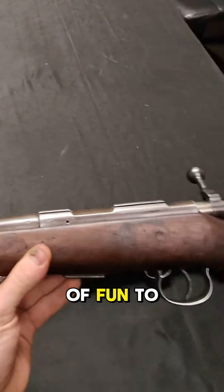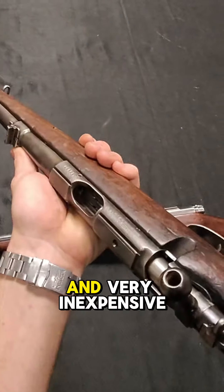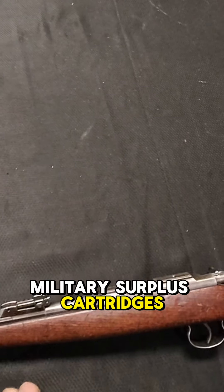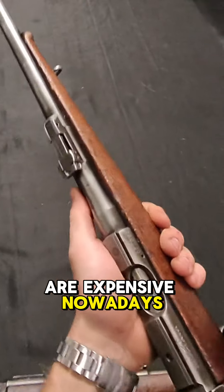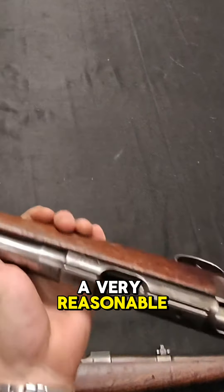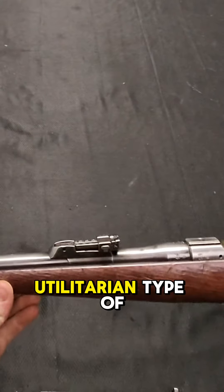These are tons of fun to shoot at the range, and very inexpensive to shoot as well. Everybody knows that military surplus cartridges are expensive nowadays, but something like this in .22 is a very reasonable gun to shoot, and a very utilitarian type of gun.